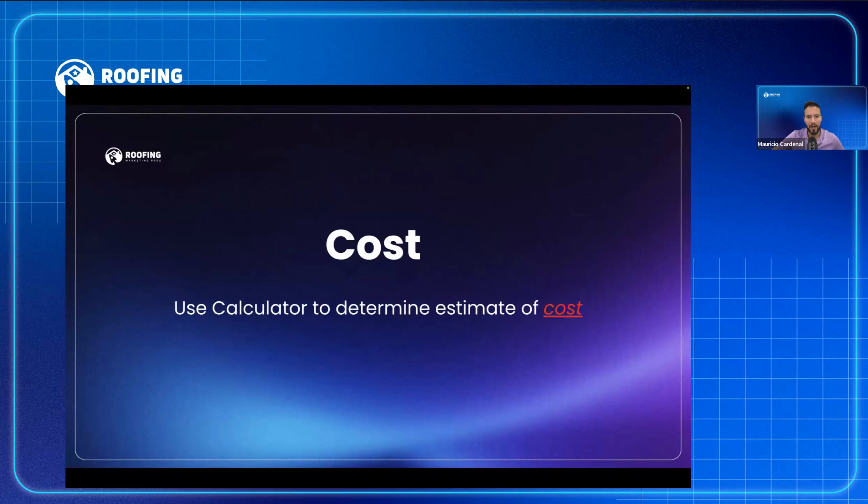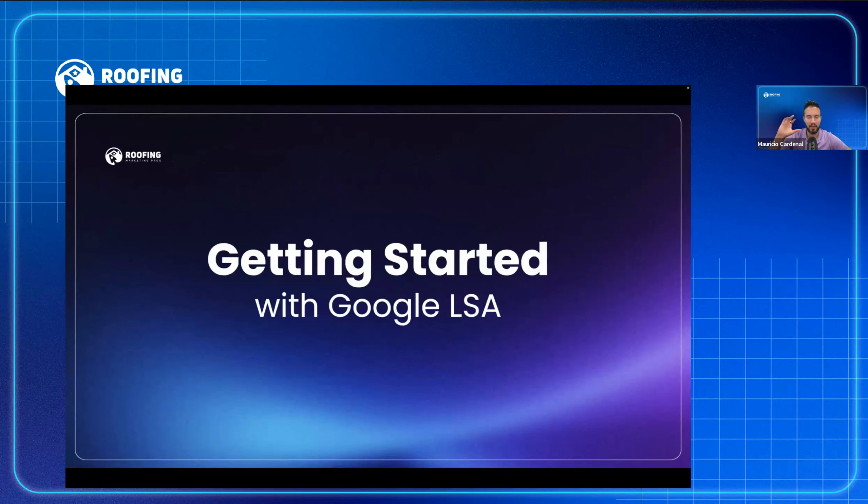There will be a link in the video description to Google's cost calculator. You can put in a zip code, put in how many leads you want, and it will tell you how much you need to spend. From what I've seen, it's not the most accurate — you typically have to spend more — but it gives you an idea of what lead costs look like in your area.